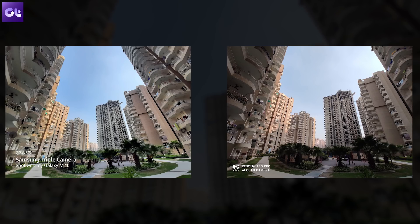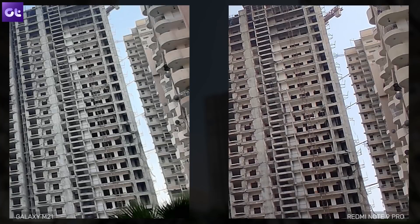Moving on to the ultra-wide sensor, the differences are easy to pinpoint. The first thing is the difference in color profile — Samsung's shot is slightly saturated but much more controlled this time, and almost everything is highlighted better. The Note 9 Pro's colors are warm and the buildings aren't as well exposed. That said, the Note 9 Pro has oversharpening in its favor, and if you pixel peep, it actually captures more details.